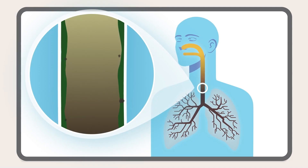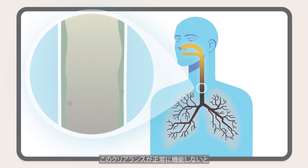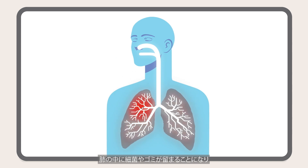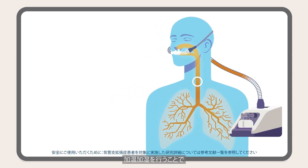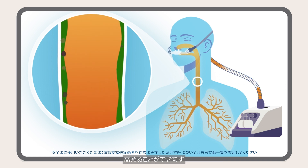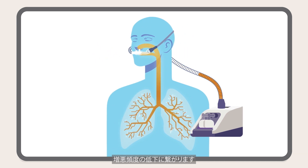Cold and poorly humidified air slows down the clearance of mucus via cilia. When this clearance is not working properly, germs and debris can be trapped in the lungs, leading to persistent coughs and even infections. With humidification, the mucus helps carry the germs and debris out of the lungs faster, which may improve symptoms and reduce the rate of exacerbation.